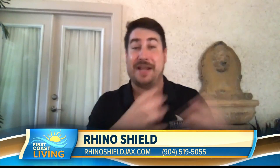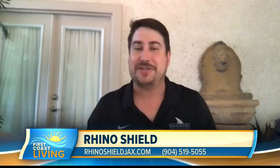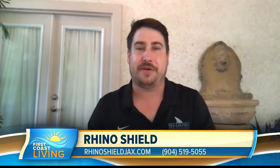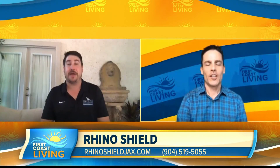Naturally our business is not inside your home, it's on the outside of your home, so there's no confrontation there. We are busier than ever. We're booked out a couple months right now and it's not slowing down anytime soon, thankfully.